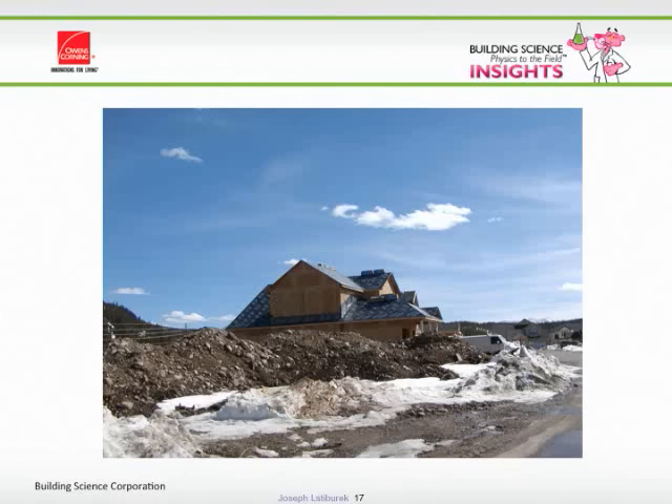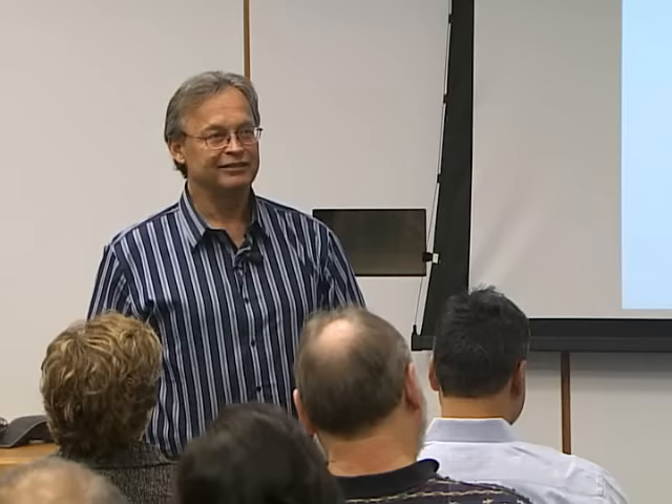One solution is to put a fully adhered membrane on the whole roof. But that doesn't address the real problem — it addresses water leakage out of the ice dam, but it doesn't stop the ice dam from happening. The way you stop the ice dam is you have an airtight ceiling, lots of insulation, and lots of venting.